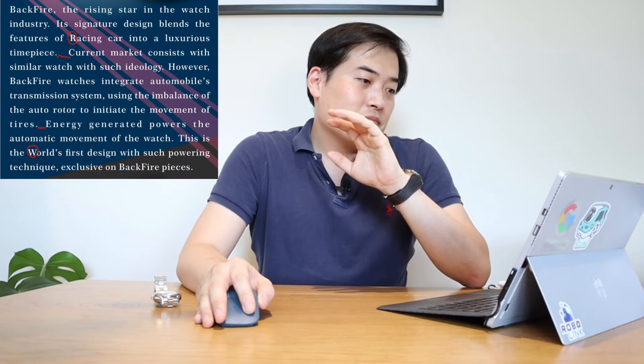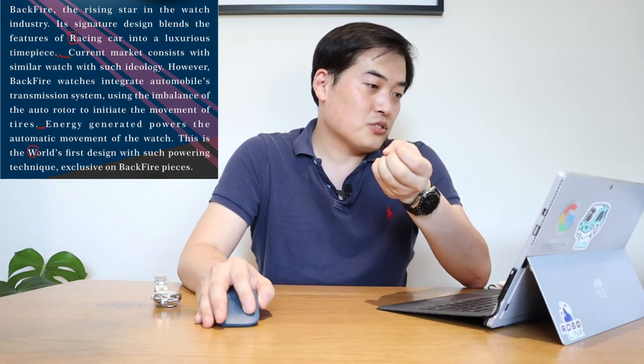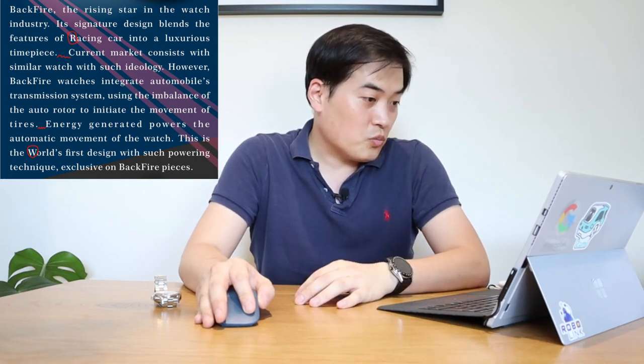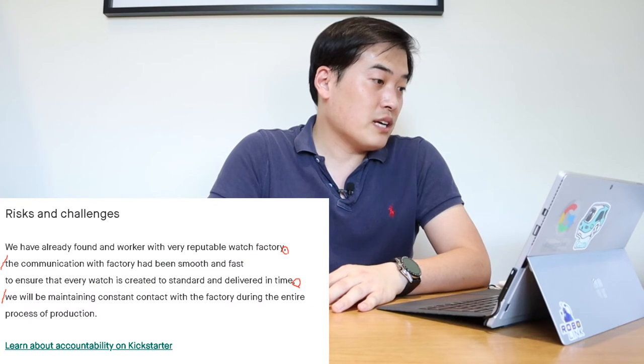There are a few things that really put me off and I have to be very strict on this — I'm sorry if I sound mean. In the first paragraph of the description, when you say 'racing car' you should put a smaller case, and 'timepieces' needs a full stop. Then there are like three or four spaces skipped — I don't know why that happened. And also 'world's first design' in the second to last sentence starts with a capital W. So there are a few spelling and formatting things I want to point out.